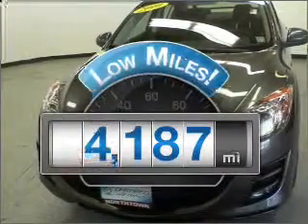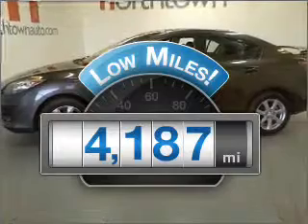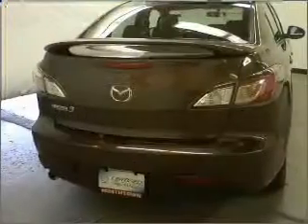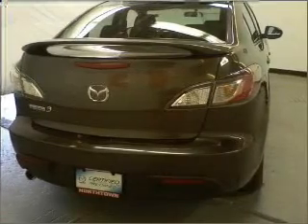Why worry about high mileage? Choosing a ride with lower mileage is the right choice for your busy life. With a reliable engine, connected to a manual transmission that'll keep you in touch with your vehicle.